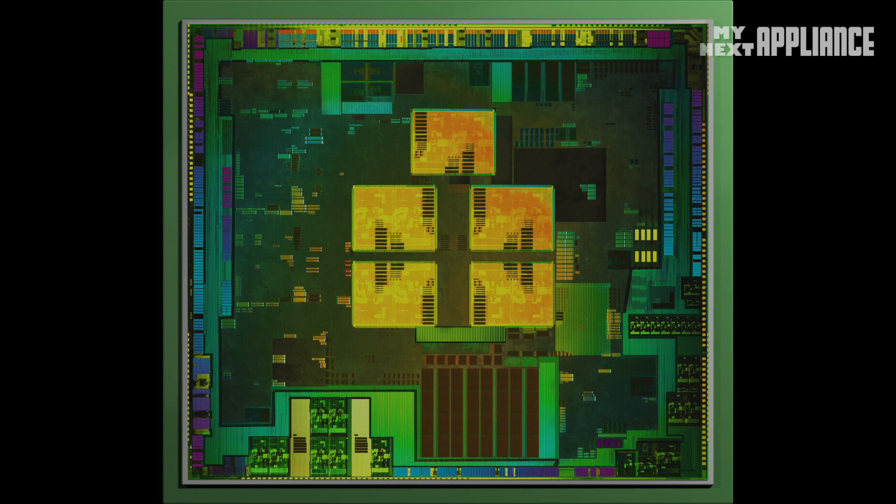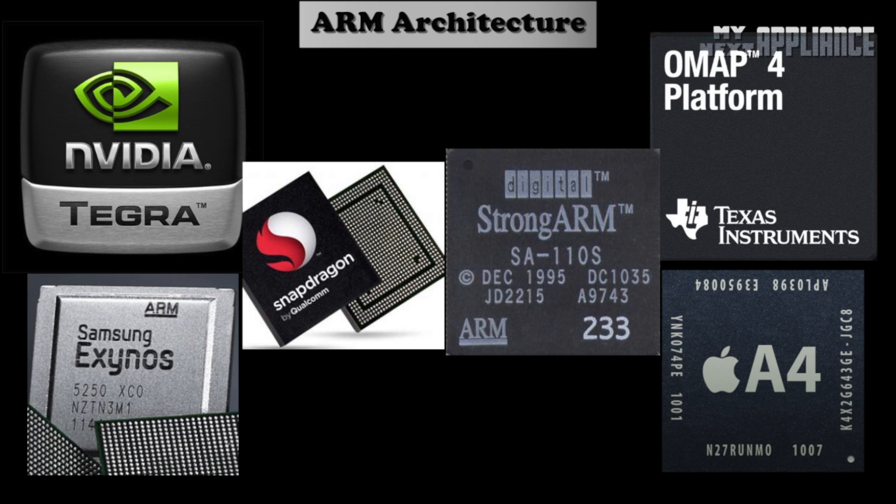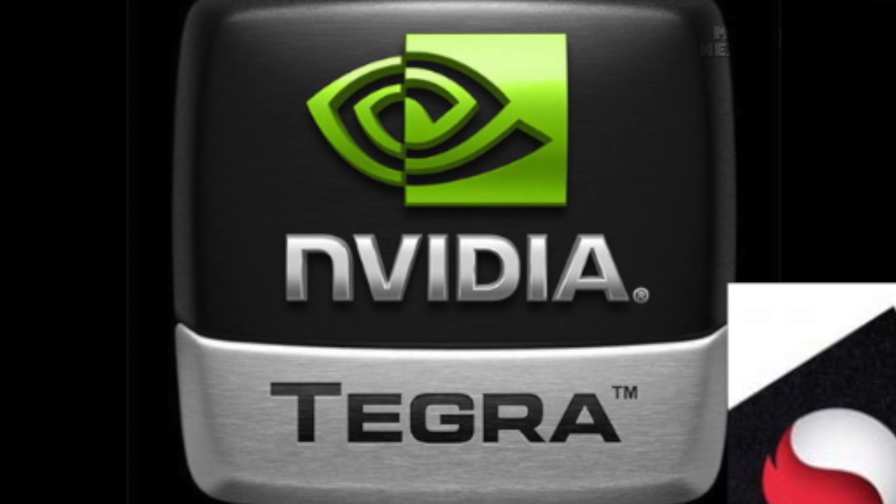The two things that determine performance in any mobile device are the software and the hardware. Today, for operating systems, there are only three major players. But for mobile hardware, there's a lot of different chipsets that will limit how fast a device will run. This episode of Chip Wars is about one of the more popular Android chips, NVIDIA's Tegra.